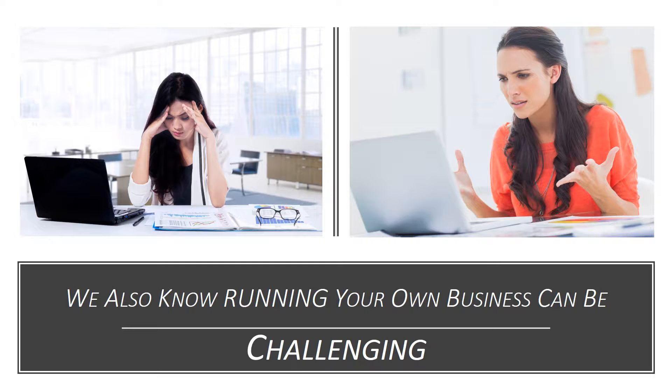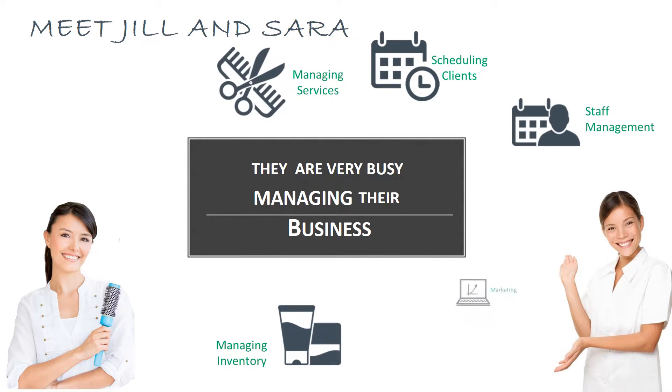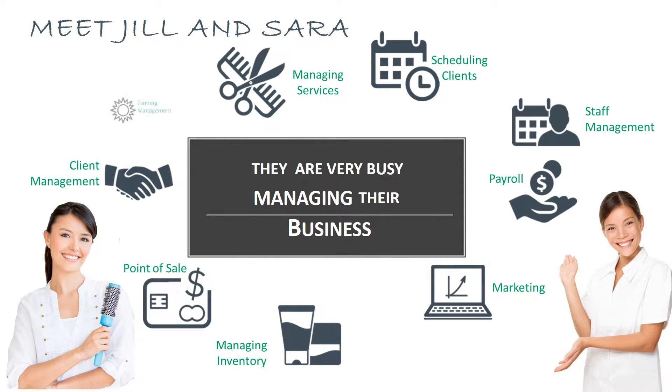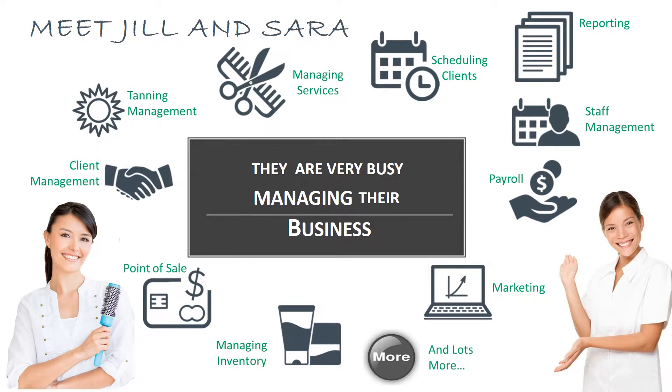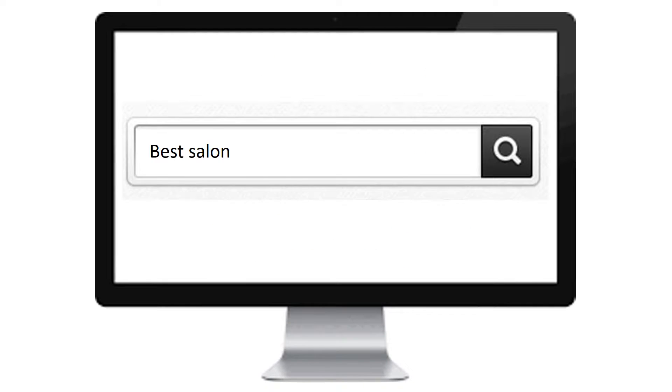We know that running your own business can be rewarding. We also know it can be challenging. Meet Jill and Sarah — they're very busy managing the business: scheduling clients, managing inventory, staff management, services, marketing, client management, payroll, point-of-sale, and lots more. Jill and Sarah searched online for a solution to help them manage their business.